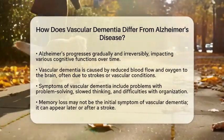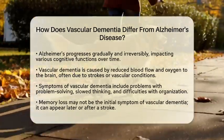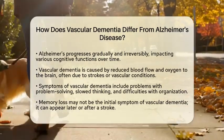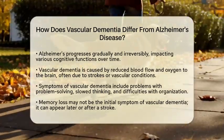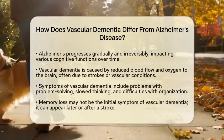On the other hand, vascular dementia is caused by reduced blood flow and oxygen supply to the brain. This often occurs due to strokes or other vascular conditions that damage brain tissue. When blood flow is interrupted, it can lead to brain cell injury or death in specific areas.